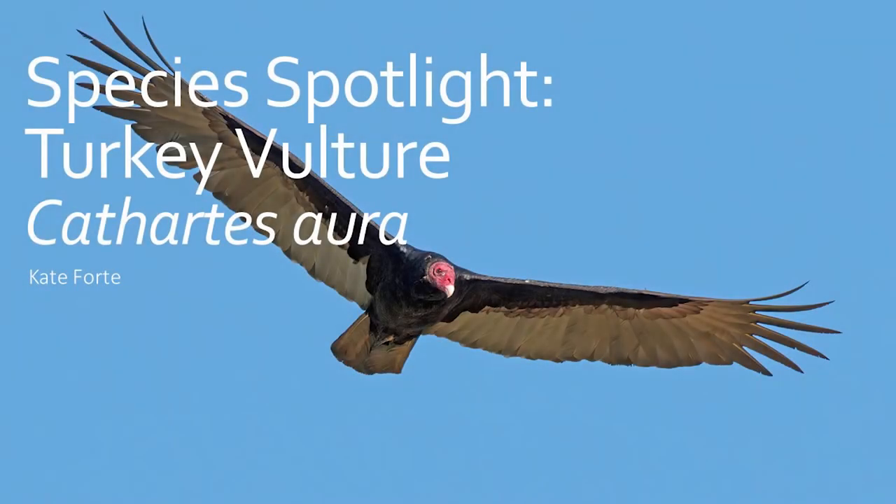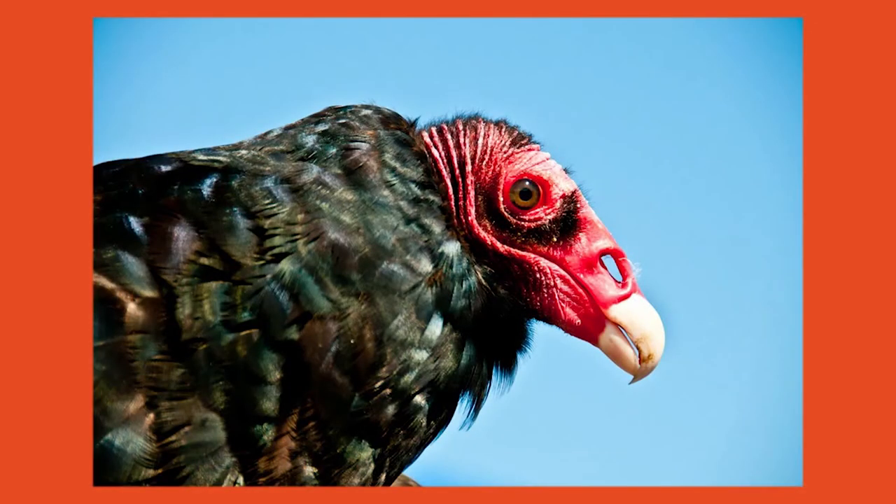Hello and welcome back to Species Spotlight. This week I wanted to focus on a large bird that is actually a scavenger instead of a hunter, the turkey vulture. Turkey vultures are large birds that can be found around open areas such as farmlands, meadows, roadsides, and even landfills.